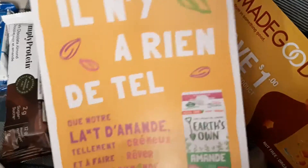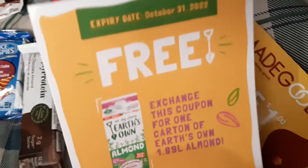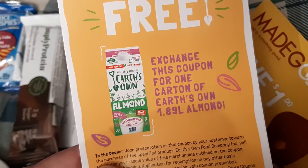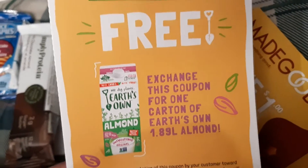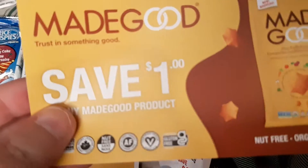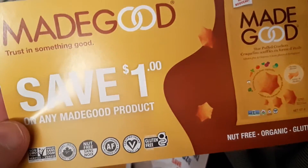I also got — looks like it's in French — a free 1.89 liter of almond milk, so that's going to be pretty cool. I'll just take this coupon to the store and get my free milk. I also got a coupon for Made Gold Snacks for $1 off.